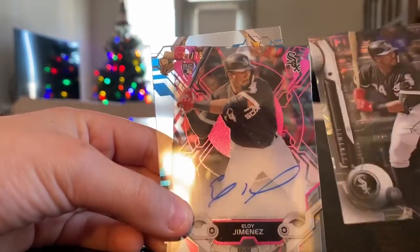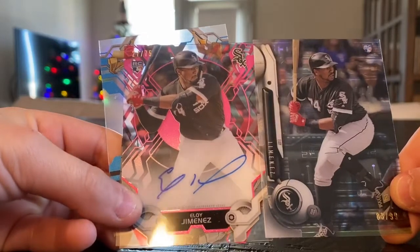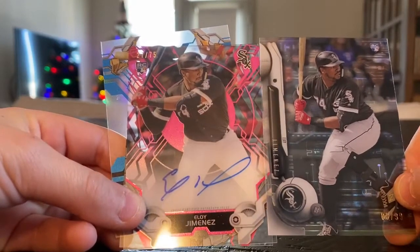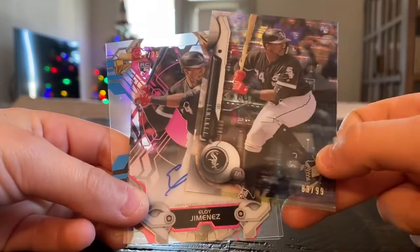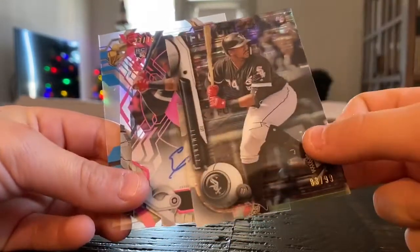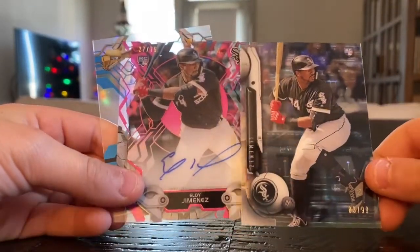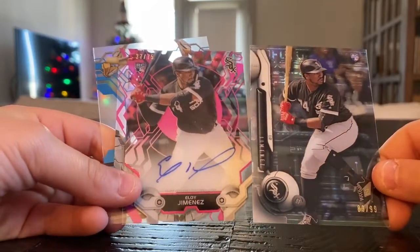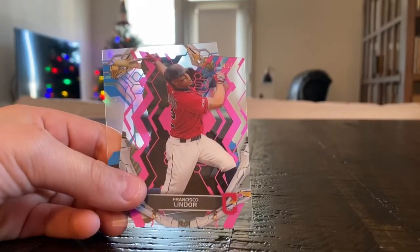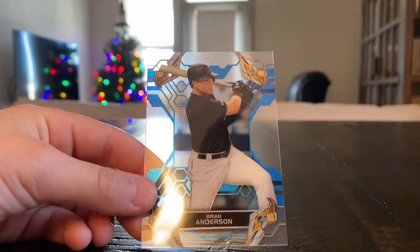No way, guys! So we just got that numbered out of 99 Eloy, and then we got a numbered out of 75 rookie card Eloy Jimenez autograph. I don't really know how to say his last name, but that is really cool — I was just saying too bad we didn't get his autograph, and turns out we did. That is pretty awesome. Francisco Lindor, numbered out of 75 pink. And Brian Anderson.